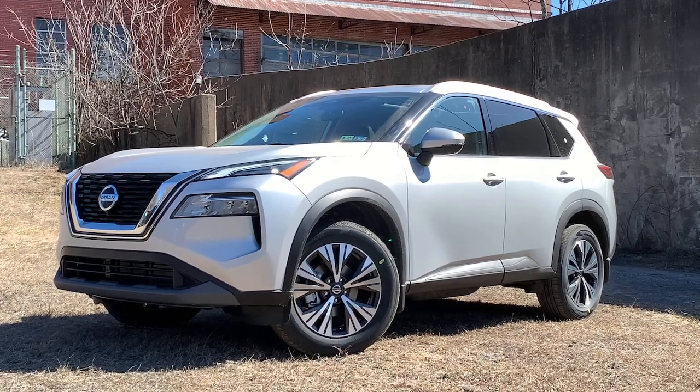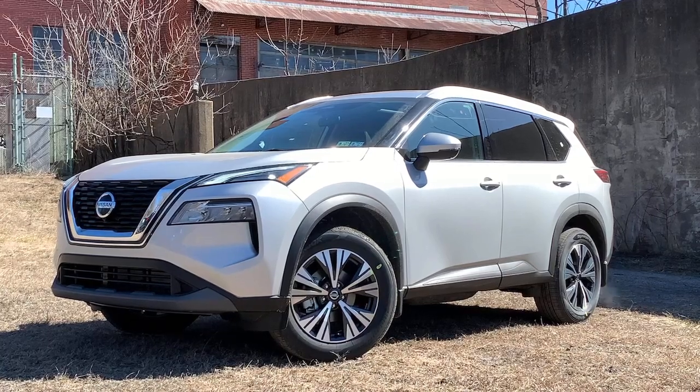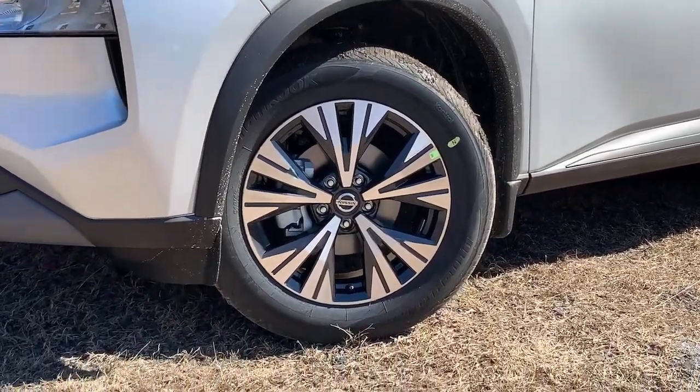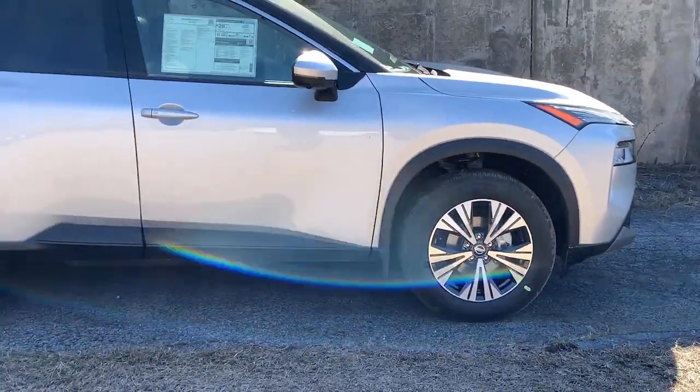Get acquainted with the 2021 Nissan Rogue. Start planning your family road trips in this comfortable, well-equipped Rogue. This clever crossover offers plenty of space and thoughtful creature comforts to keep your crew relaxed and eager for adventure.